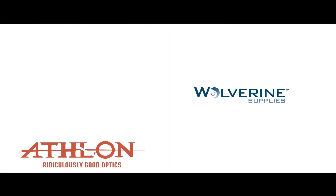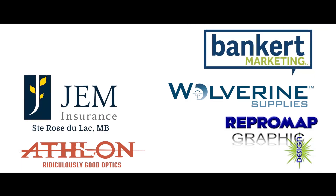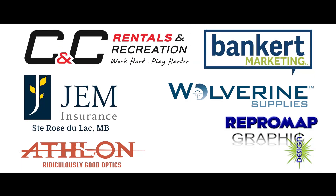North Mountain Adventures is brought to you by Athlon Optics, Wolverine Supplies, Gem Insurance, Bankart Marketing, Repromap Graphic Design, CNC Rentals and Recreation, Dan Beaver Trapping Supplies, and these fine sponsors.